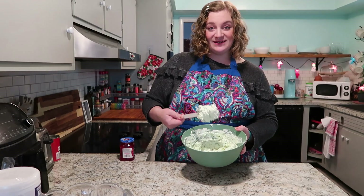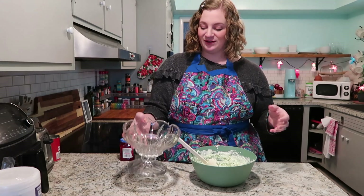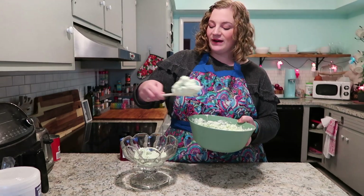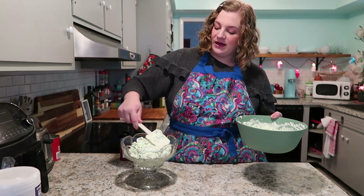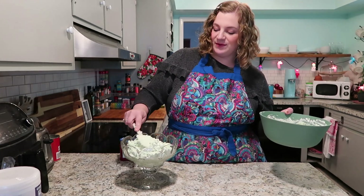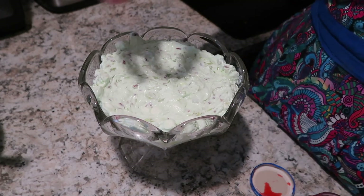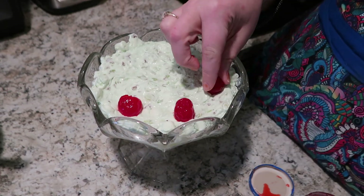Here is the Watergate Salad, but we're not done — because of course we have to put it in a piece of vintage crystal and add our cherries. Anyone serving something like this is really trying to make it fancy; we want it to be the centerpiece of the holiday table, the dessert table, the side table. Interesting fact about this fun crystal dish: we found it in this house when we bought it. So that's exciting — free crystal!